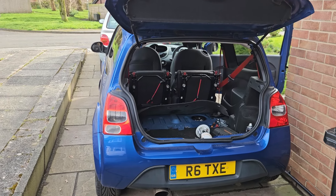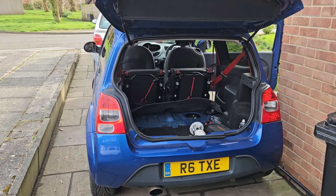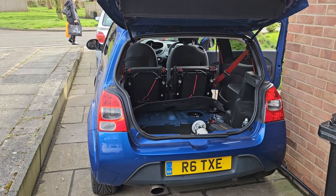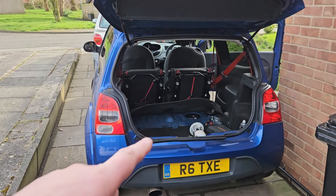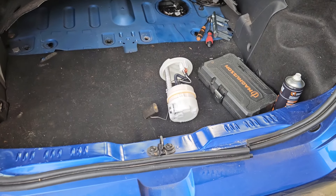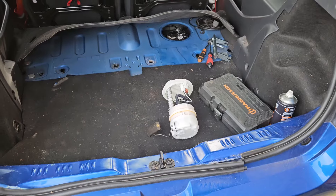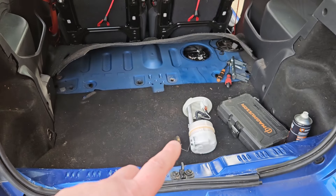On lower revs it just misfires, but on higher revs it actually settles down and you've got power. It could be an O2 sensor because it's complaining about the O2 sensor, but I think the O2 sensor is failing because there's so much fuel being thrown past it. So I'm going to change the fuel pump next and see where we go from there. This particular pump - even though I bought it for the Twingo GT - is exactly the same part number, and it's half the price.